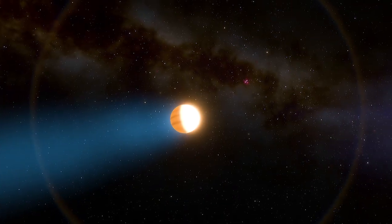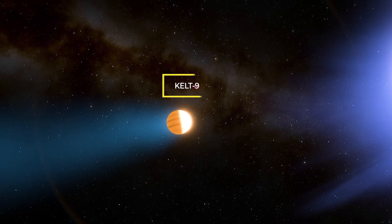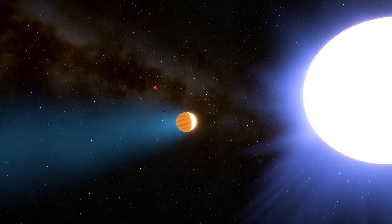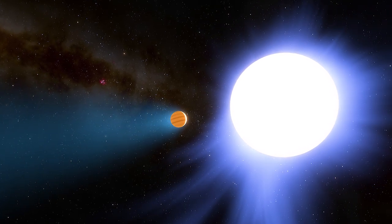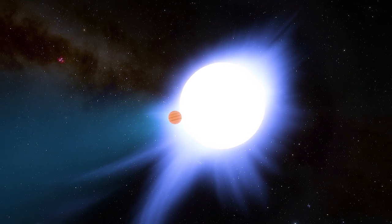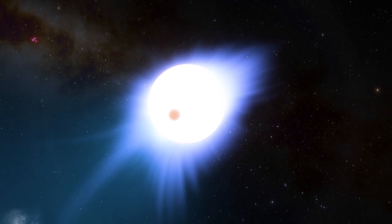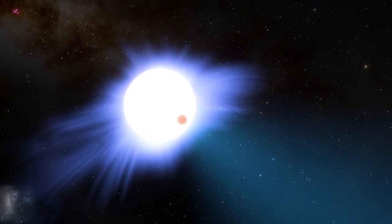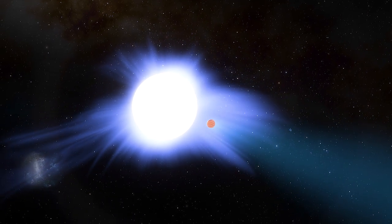The exoplanet orbits a star called KELT-9, at a distance 10 times closer than Mercury orbits our star. It takes just two days for the planet to complete one orbit. The young star is only 300 million years old, more than twice as large and nearly twice as hot as our sun. KELT-9 constantly blasts its planet with high levels of ultraviolet radiation, meaning the planet may be shedding a tail of evaporated planetary material, like a comet.